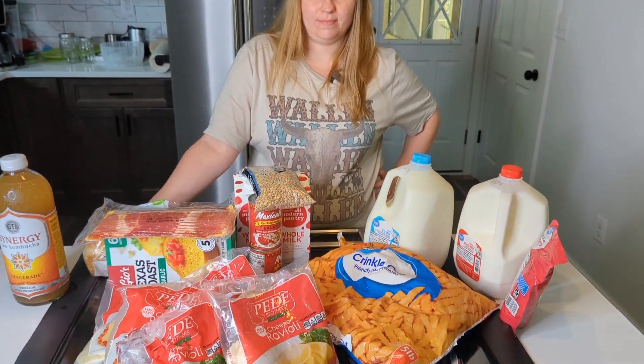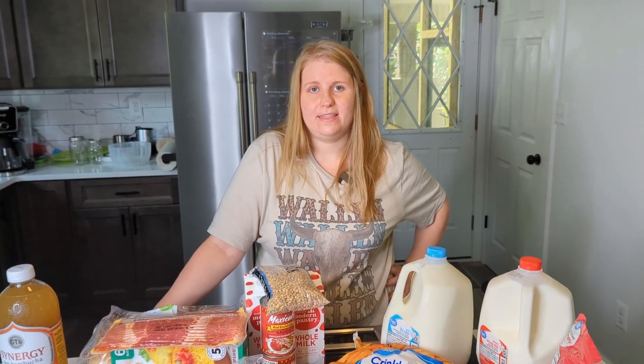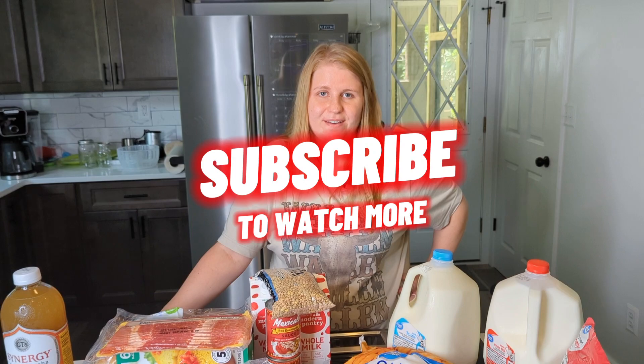Any final thoughts? I thought we did pretty good — a lot of stuff that will keep us on a good track for a month. As always, if you have any comments or questions, please feel free to email us at thecandycouple@yahoo.com. Thank you for joining us where we work hard, live simple, and enjoy life. Have a wonderful day.